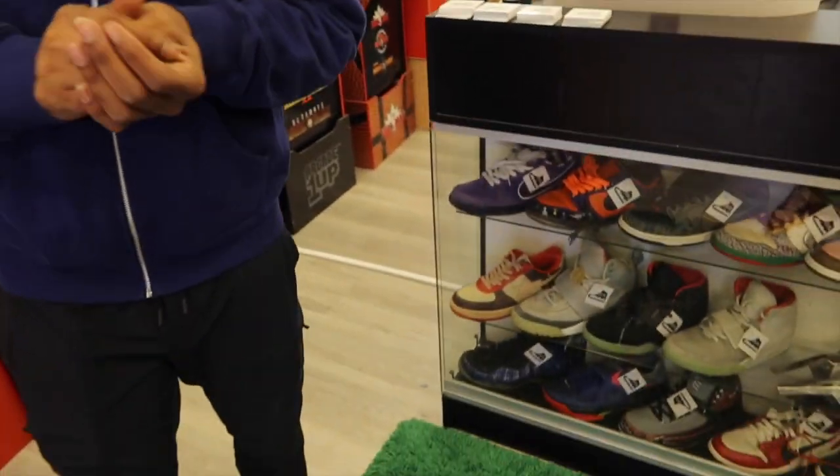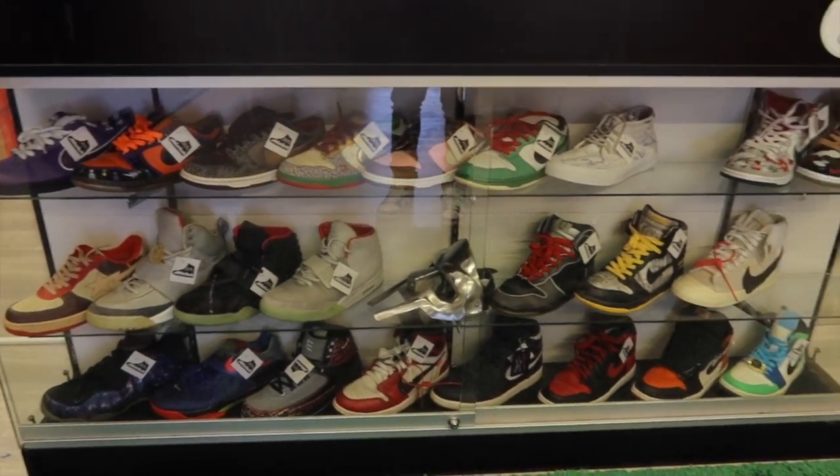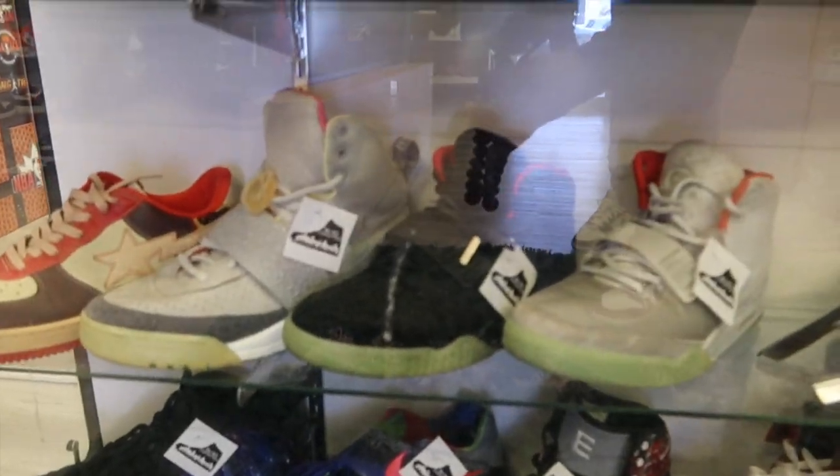We also got some top top dollar items — this is all pre-owned too, but if you take a look, if you know, you know. That's all I'm gonna say for this right here.